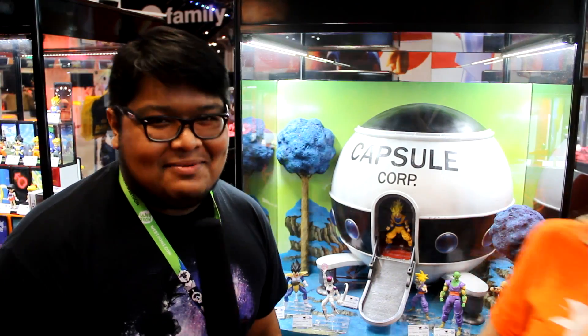Next up we have Super Saiyan God Super Saiyan Vegeta. He looks unbelievable. Crazy. Stupid good.